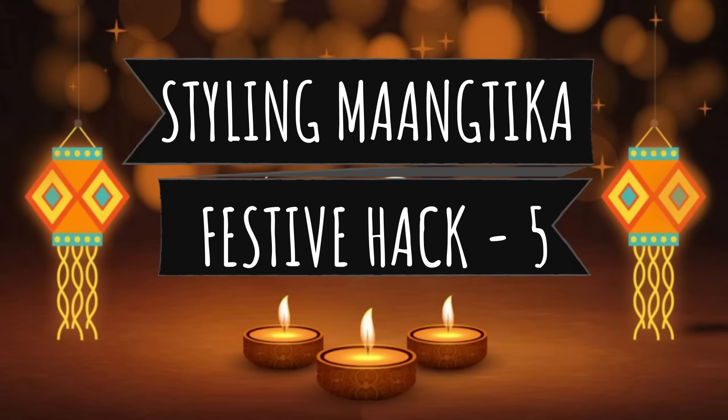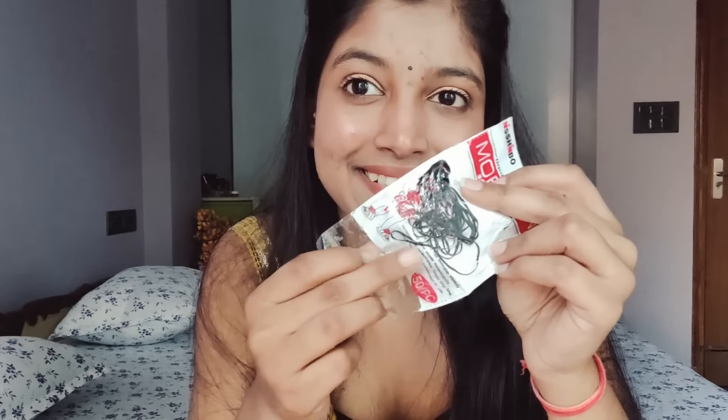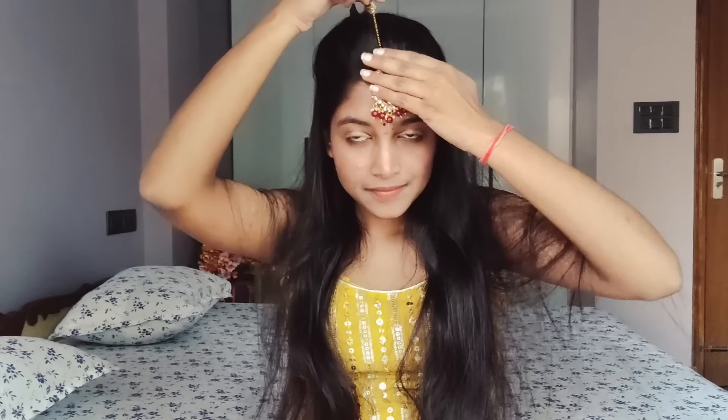Hack number four is a temporary bindi. A bindi takes your look to a different level. The best way to create it yourself is to take a small liquid eyeliner. You can increase or decrease the size as you like. It looks very natural and pretty, and the best thing is it can be removed with makeup remover.